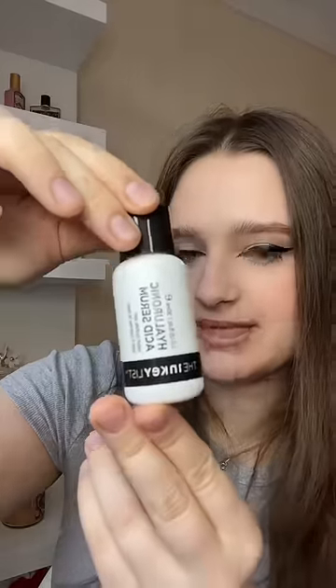Next we got the Hyaluronic Acid from the Incula. I actually use it a lot in my skincare prep, so I'm very happy. And I got the Elemis Cleansing Balm — smells kind of citrusy.